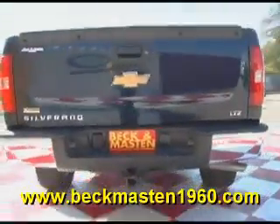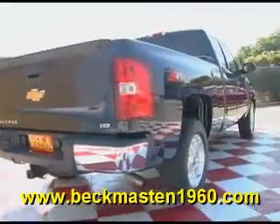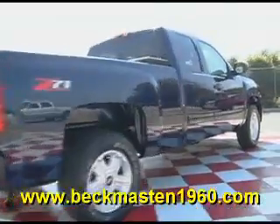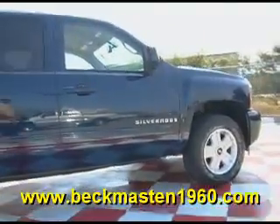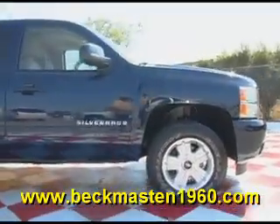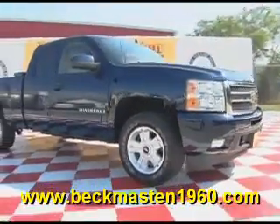Come take a look at it today and see our great selection of low mileage, extremely clean vehicles at Bacon Master 1960. We are located on 1960 between 290 and Jones Road. Give us a call today. We are Bacon Master 1960.